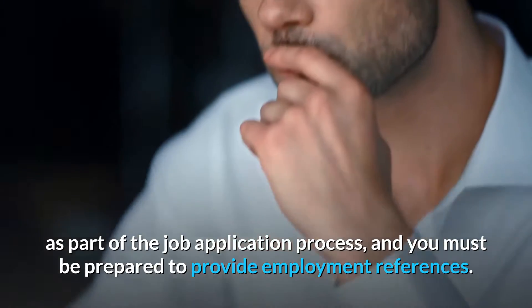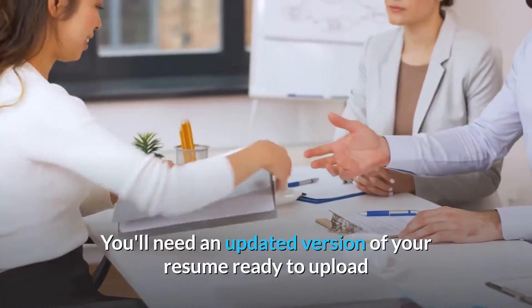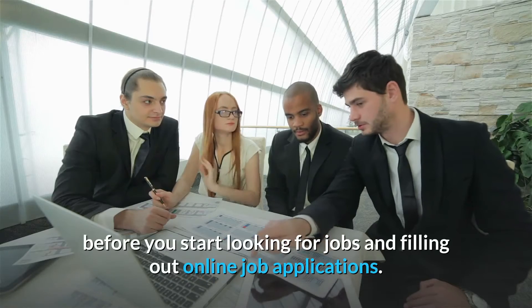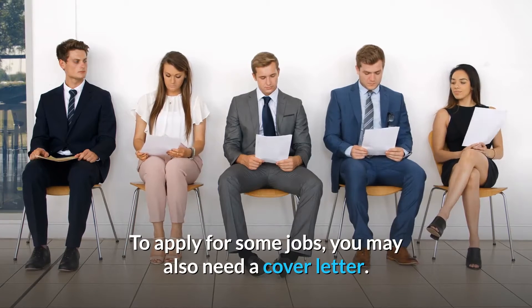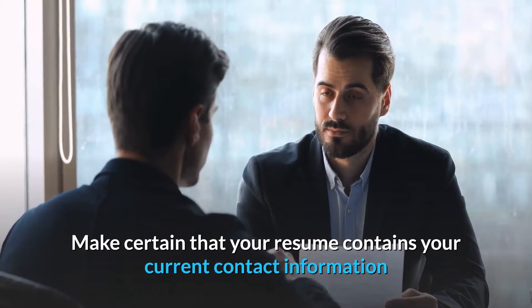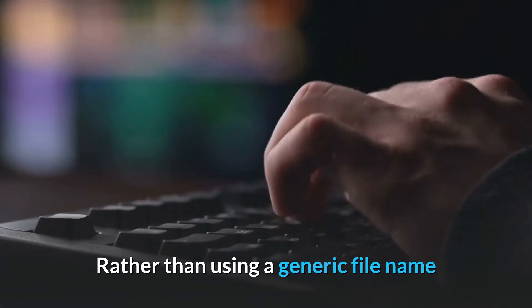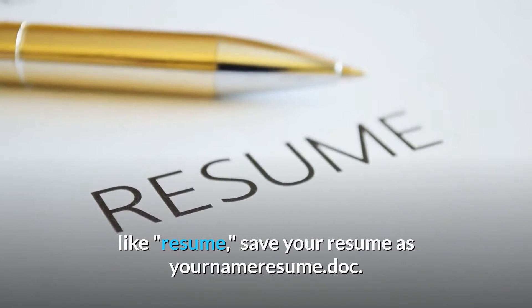Number 9: Get your resume ready. You'll need an updated version of your resume ready to upload before you start looking for jobs and filling out online job applications. For some jobs you may also need a cover letter. Make certain that your resume contains your current contact information as well as your work history. Rather than using a generic file name like 'resume,' save your resume as your name followed by 'resume.doc'.